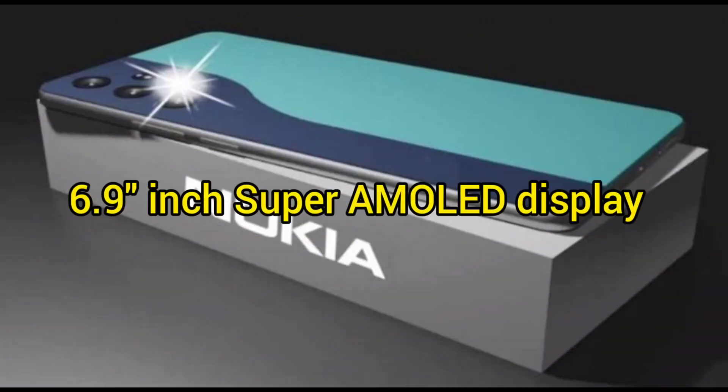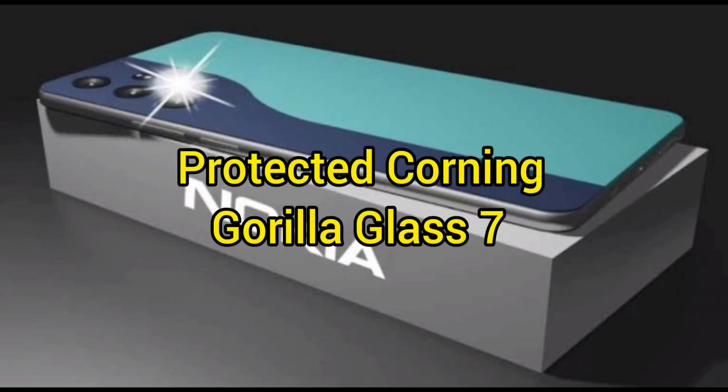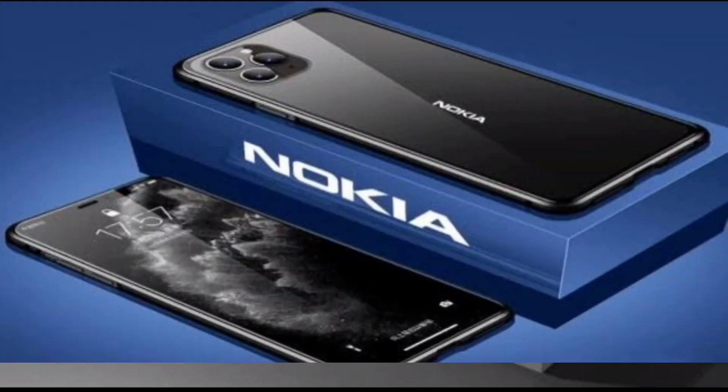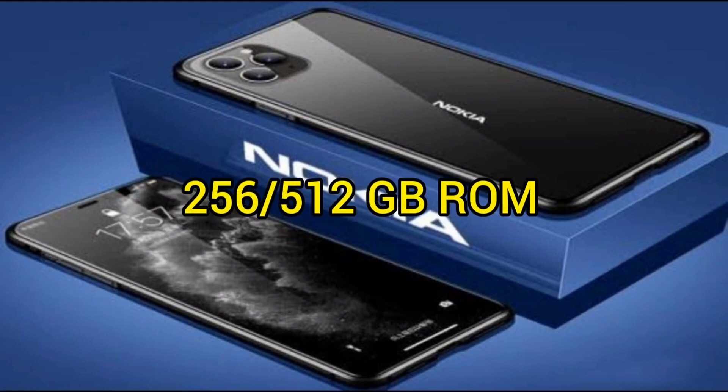The phone features a 6.9-inch Super AMOLED Display, protected by Corning Gorilla Glass 7. It comes with 12GB RAM and 256GB or 512GB of ROM storage.